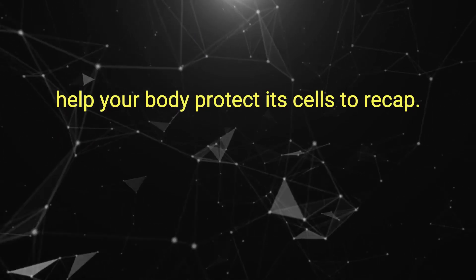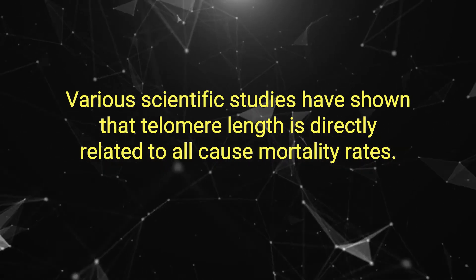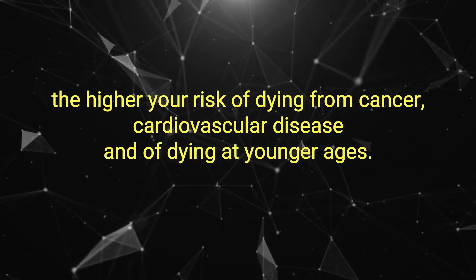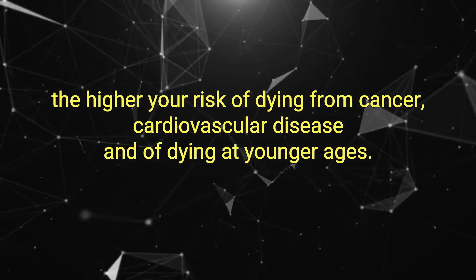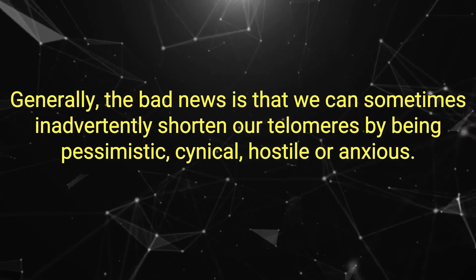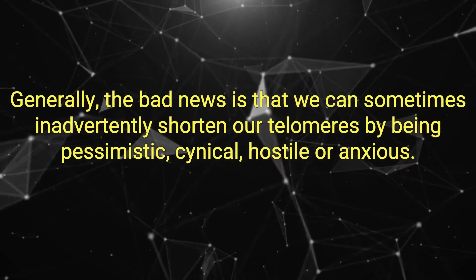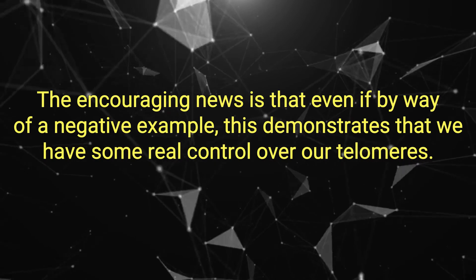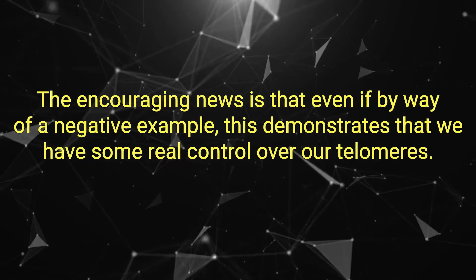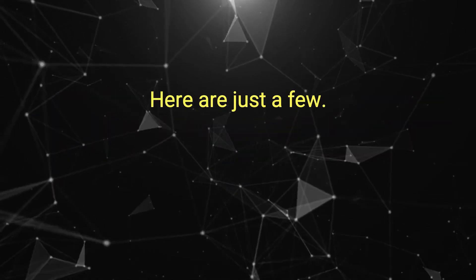Help your body protect its cells. Various scientific studies have shown that telomere length is directly related to all-cause mortality rates. In other words, the shorter your telomeres, the higher your risk of dying from cancer, cardiovascular disease, and dying at younger ages generally. The bad news is that we can sometimes inadvertently shorten our telomeres by being pessimistic, cynical, hostile, or anxious. The encouraging news is that this demonstrates we have some real control over our telomeres — and there are science-backed ways we can actually regulate premature cellular aging.